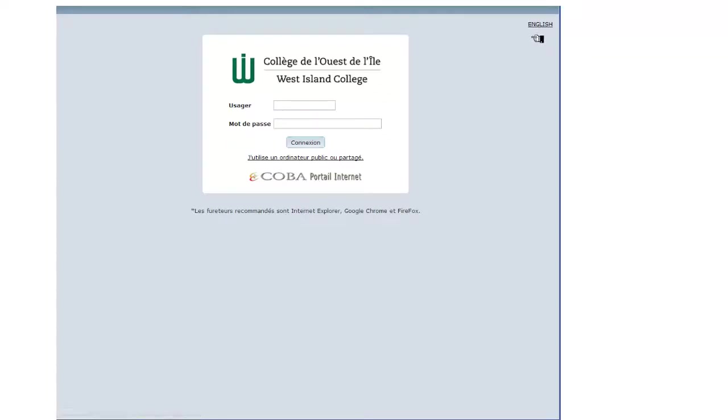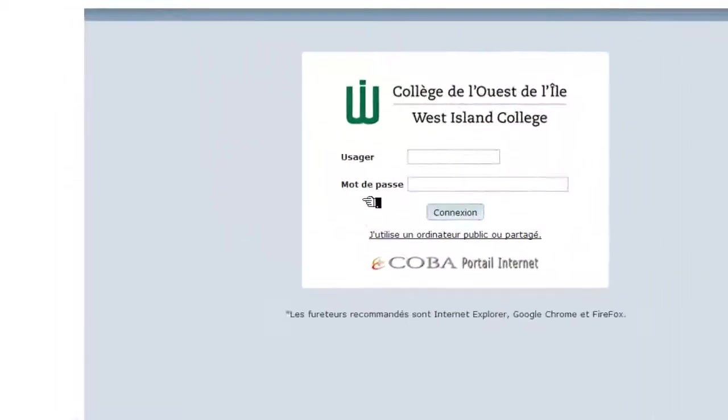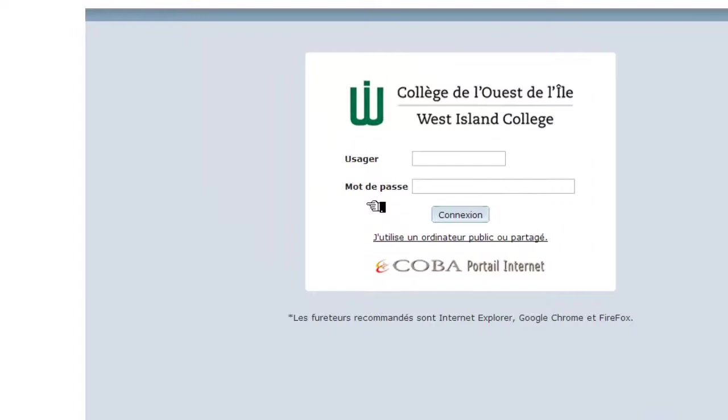You can choose to navigate either in English or in French through the portal. At this point, you will enter your username and your password that the college sent you recently in an email. Donc vous entrez votre nom d'usager et votre mot de passe que vous avez reçu récemment envoyé par le collège.